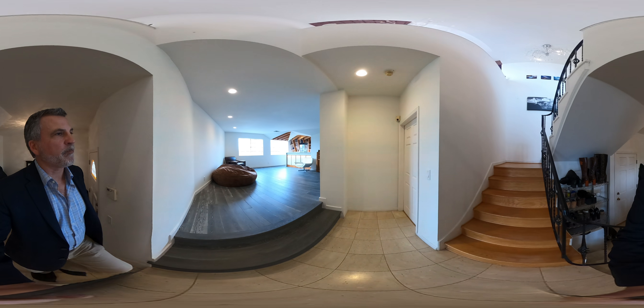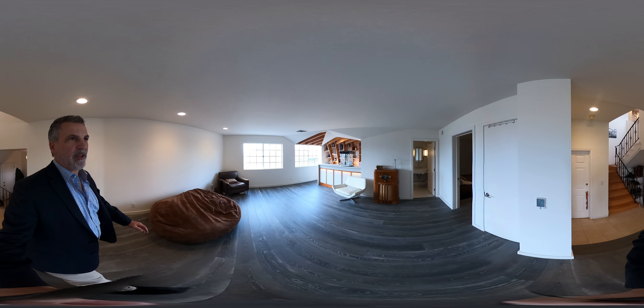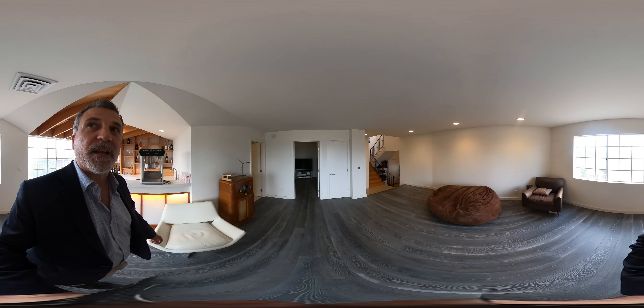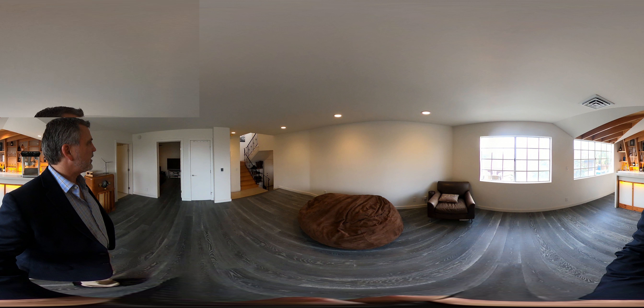As a reminder, this is a 360 camera, so you can go up, down, turn around, go all different directions. This level is pretty awesome — I call it the entertaining level. This is where you've got the bar, you could put a pool table, a foos table, or just make it a lounge area. Maybe put some blackout curtains and have a big screen TV. Whatever your heart desires.